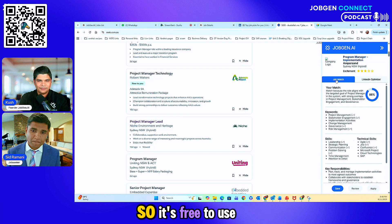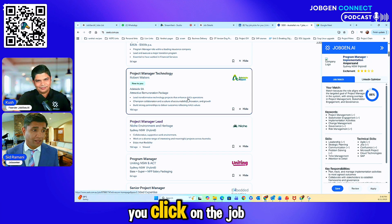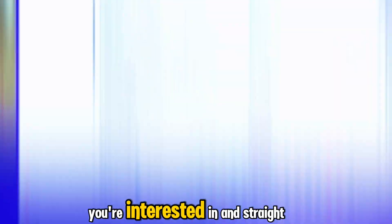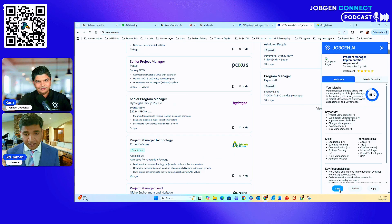As you can see on the screen, you click on the job you're interested in and straight away it gives you a summary of how you match up. You quickly hit save and it then goes into that job board.